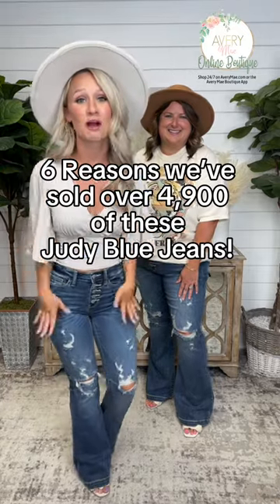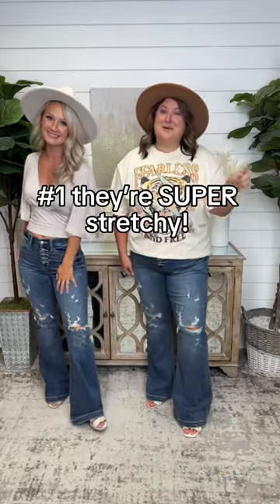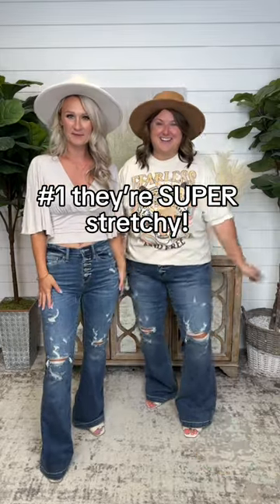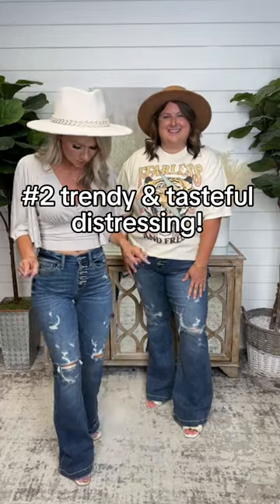Here are six reasons why these Trouser Flare Judy Blue jeans are our number one selling pair of jeans. Number one, tons of stretch. Tasteful distressing — we love distressed jeans, but minimal skin showing through.